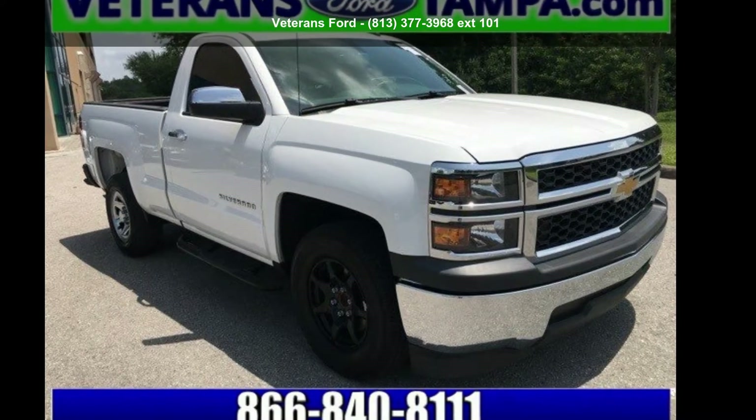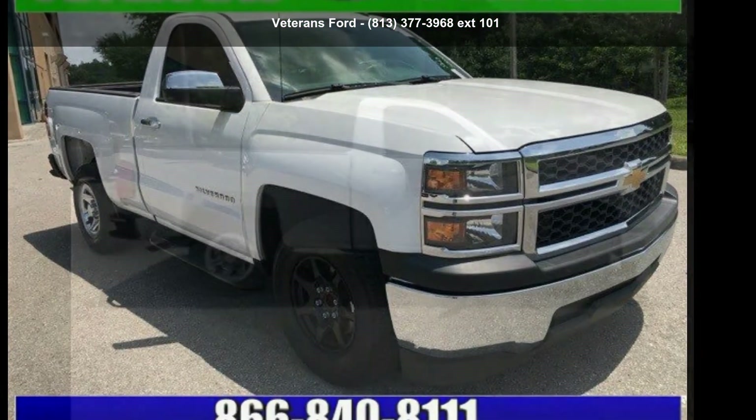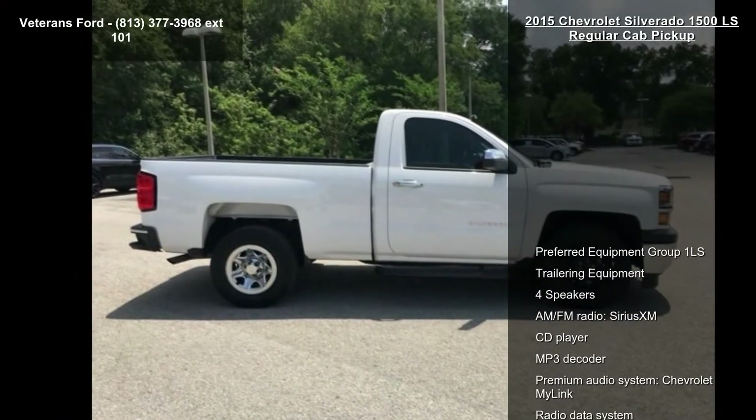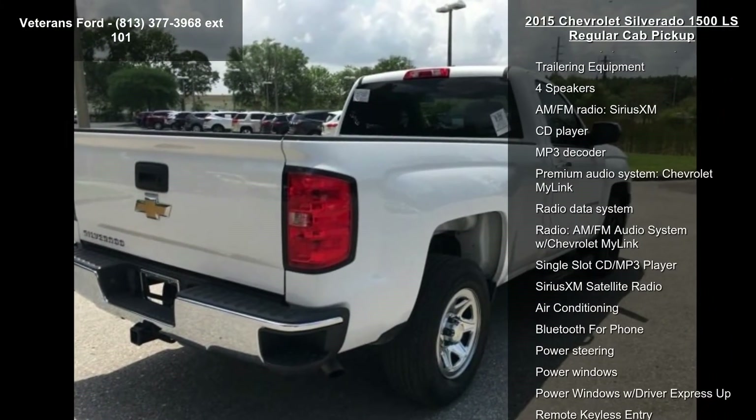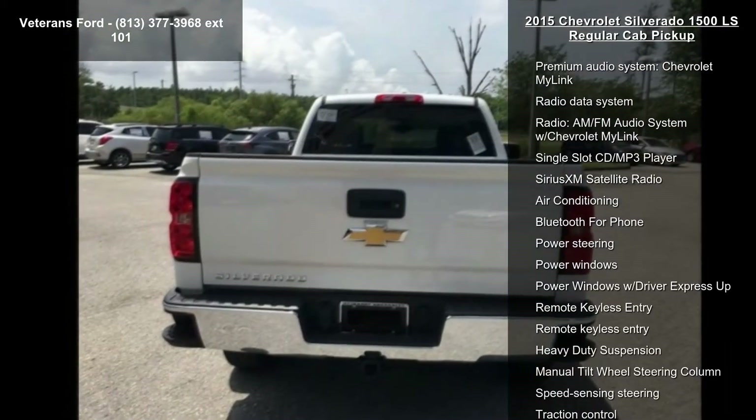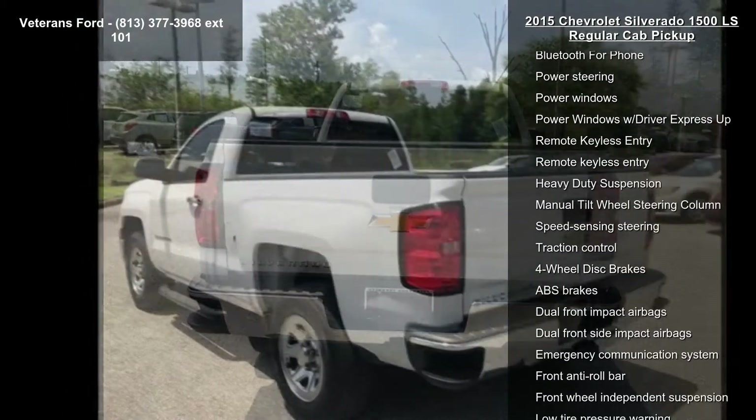Arrive in style with the Chevrolet 2015 Silverado 1500 LS Regular Cab Pickup. This may be the set of wheels you've been looking for. This vehicle comes with a reliable 6-cylinder engine, connected to a smooth shifting automatic transmission.